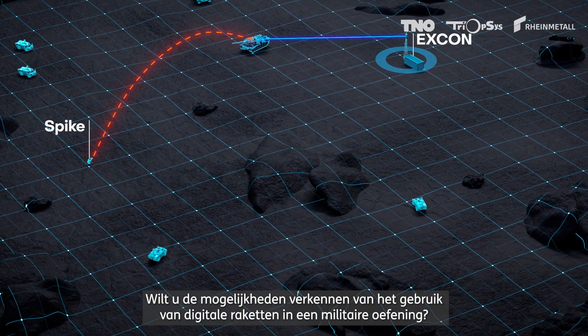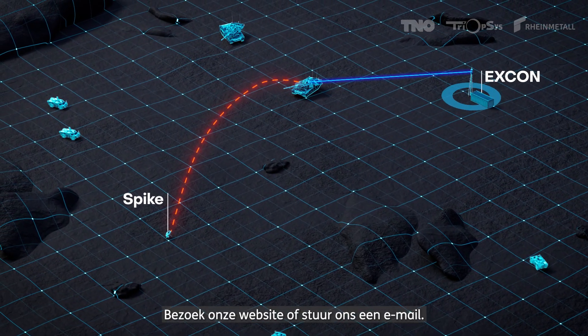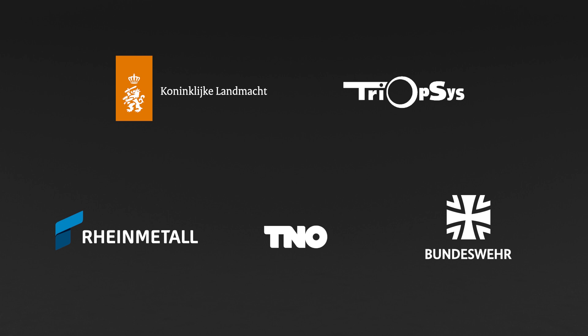Would you like to explore the possibilities of using digital missiles in a real-life military exercise? Visit our website or send us an email.